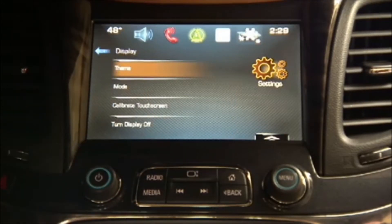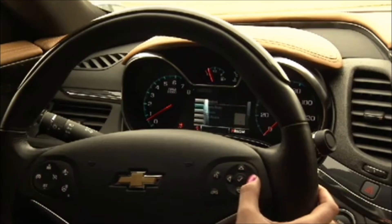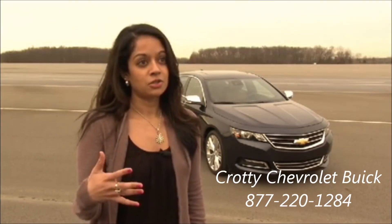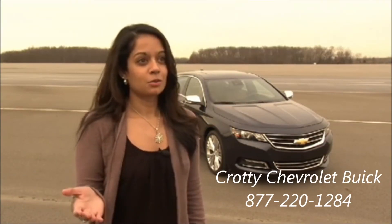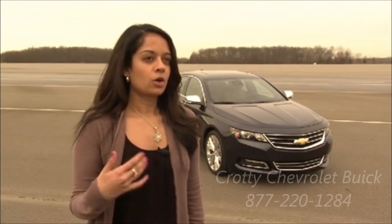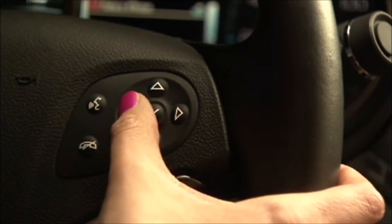Just by the steering wheel controls, I can play media, make phone calls, and go to different destinations. So I can simply say, 'I want to listen to Mariah Carey,' or 'I want to go to McDonald's,' or 'I want to call home.' The system responds: 'Call home. Is that correct?' And you confirm: 'Yes.'